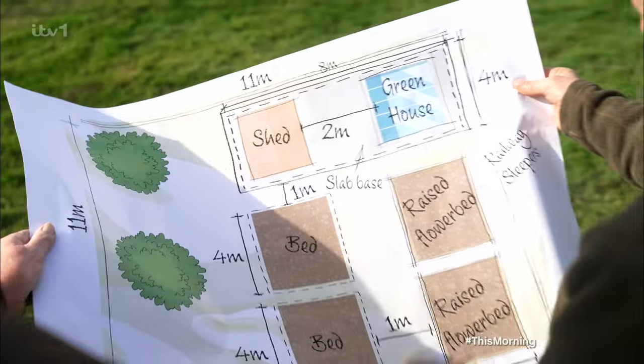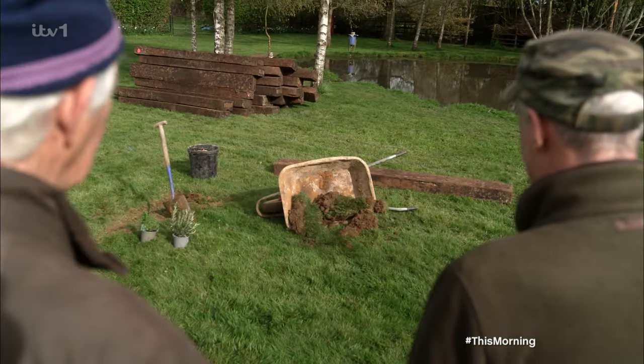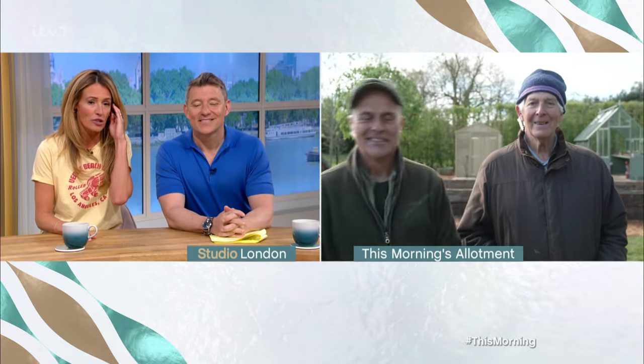After their rollercoaster of a setup — which saw Phil and Terry battle with the weather, find themselves without enough soil, and have a near miss with some electrical wires — we can now go live to them both: A, to see if they're alive, fingers crossed, and B, to see if they've managed to get our allotment ready in time. Come in, guys, your time is up.